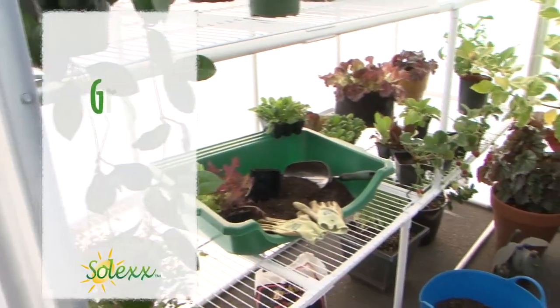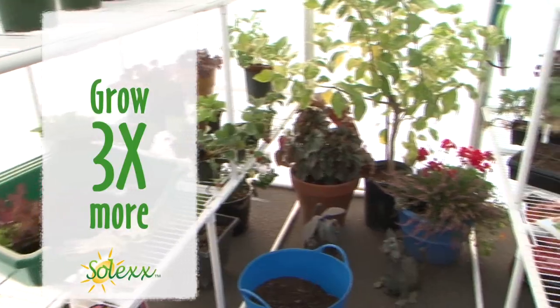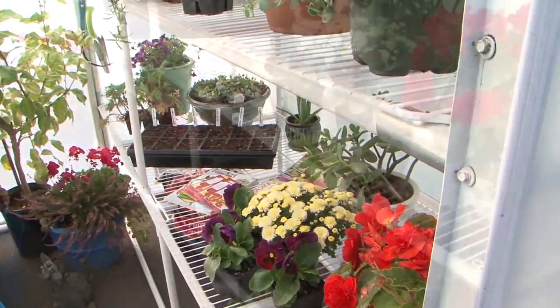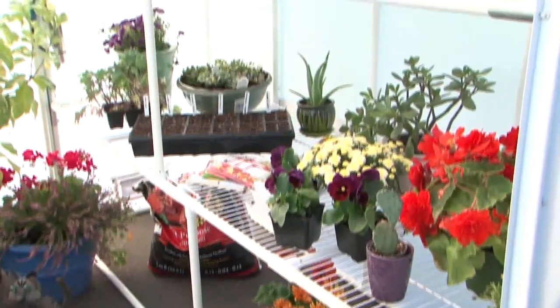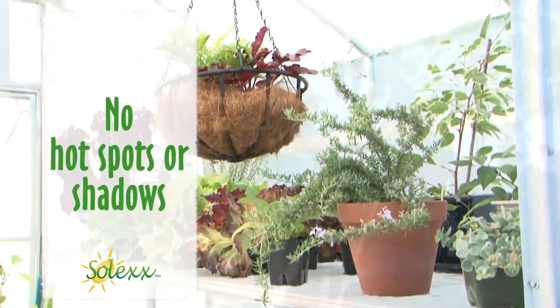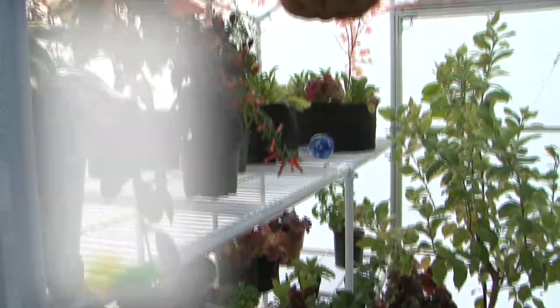Grow three times more than a comparable size greenhouse. The diffuse light allows you to grow anywhere in the greenhouse. All the space in Solex is usable since there are no hot spots or shadows. Grow vertically, use every shelf and every hanging rod.